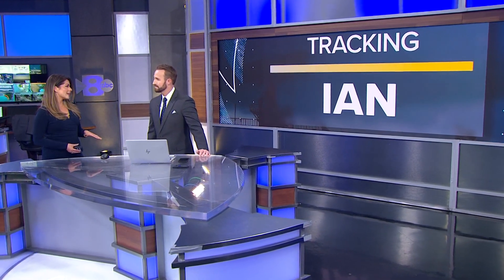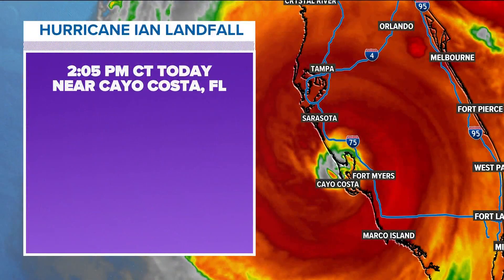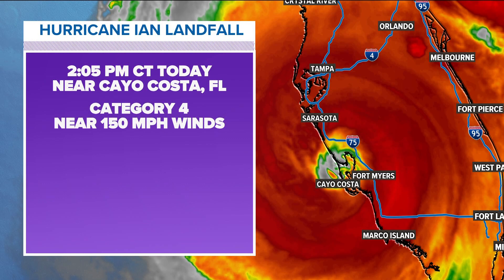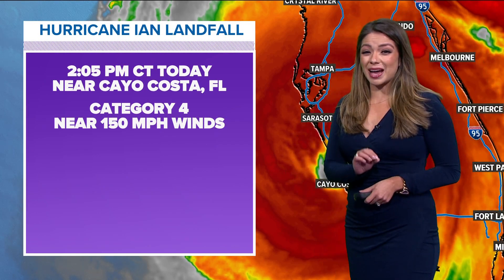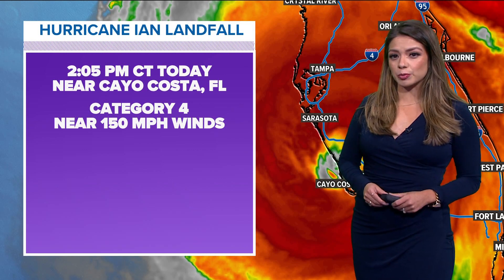That's where we're seeing the most intense storms, and it's technically weakened, but it's still considered an extremely strong storm — a major hurricane. This is a look at the eye wall, and you can see the eye, just how perfectly round that is. That's indicative of a very strong storm, and it made landfall just after two near Cayo Costa, Florida, as a category four with max sustained winds near 150 miles per hour.